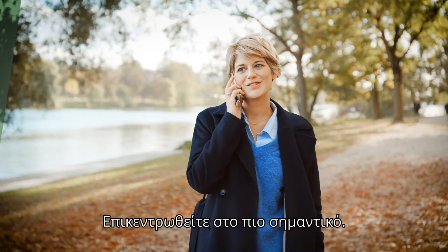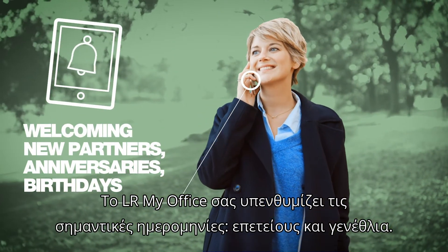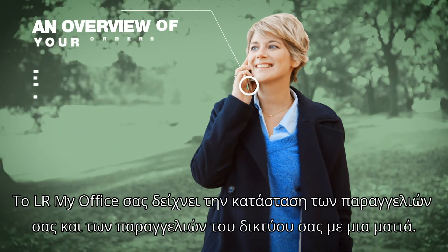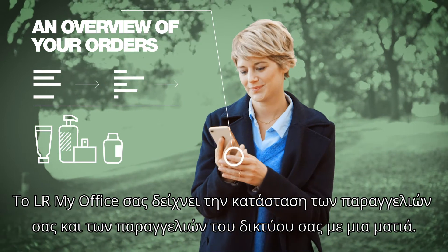Concentrate on the main issue. LR My Office reminds you of important dates, anniversaries, and birthdays. LR My Office shows you the status of your orders and those of your team partners at one glance.